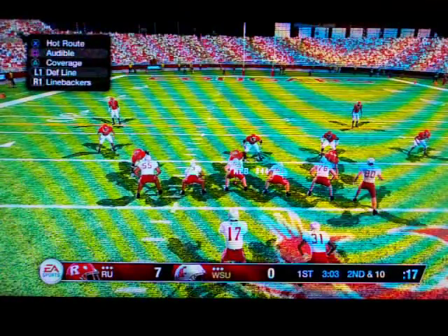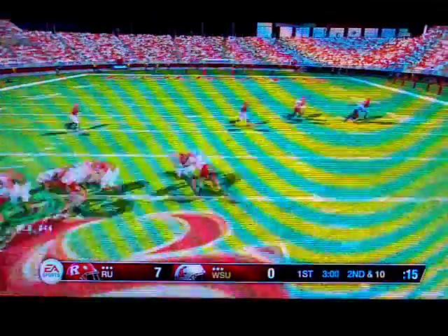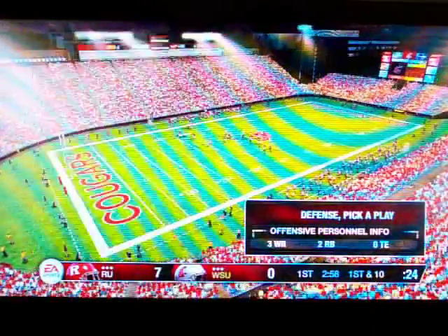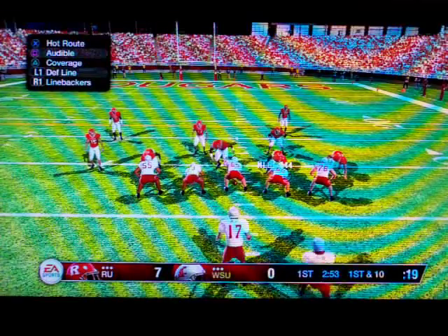The defense lines up with five defensive backs. Throwing right — and he pulls it down. This kid has an extra gear in his legs, Kirk. It sure seems like he also has pretty good hands to be able to snag that ball and get a first down.